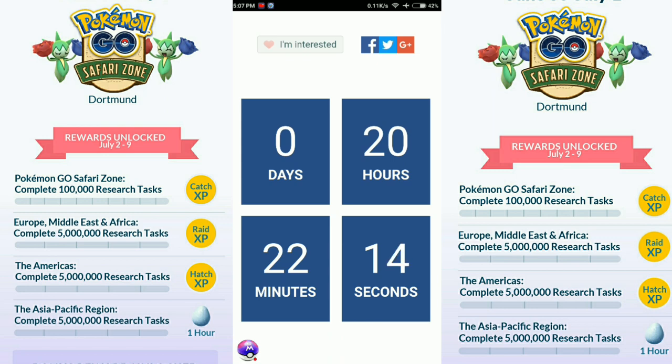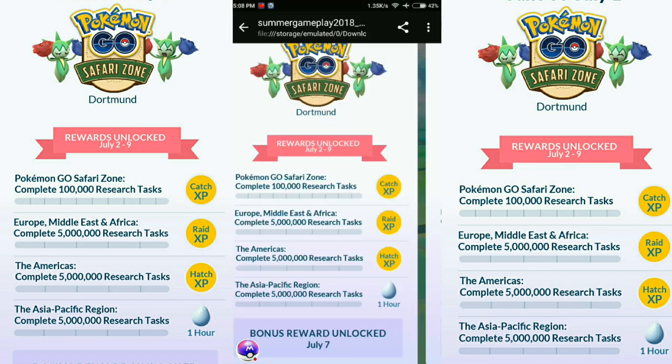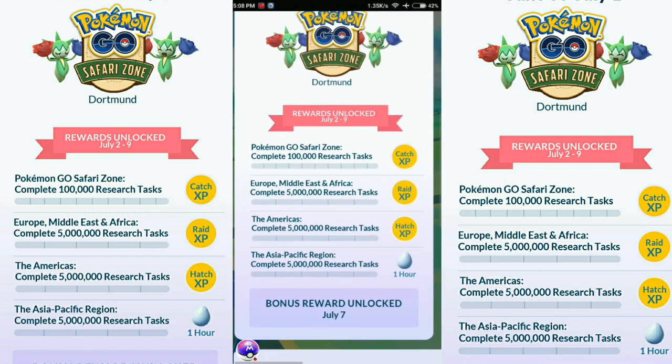Now let me tell you some important things. This is the free research you need to complete over one or two days during the Safari Zone event — complete 10,000 research tasks. Europe, Middle East, and Asia need to complete 5 million research tasks; Americas need 5 million; Asia Pacific also 5 million. Worldwide you need to complete 5 million research tasks.